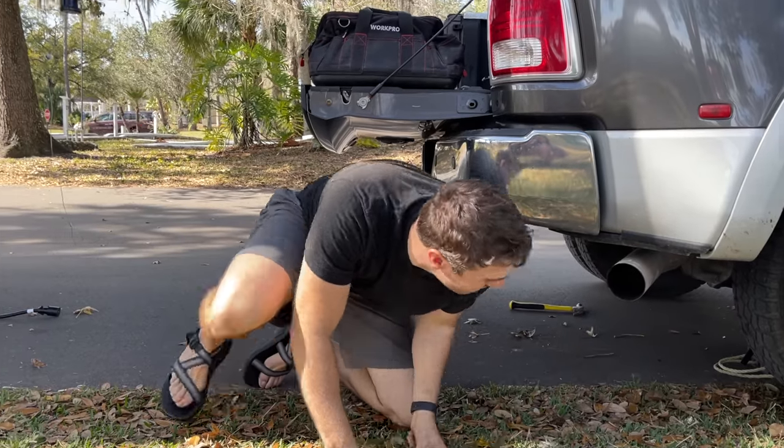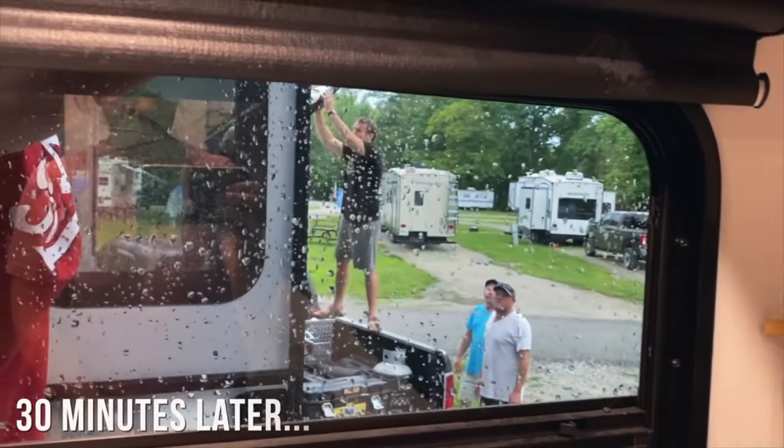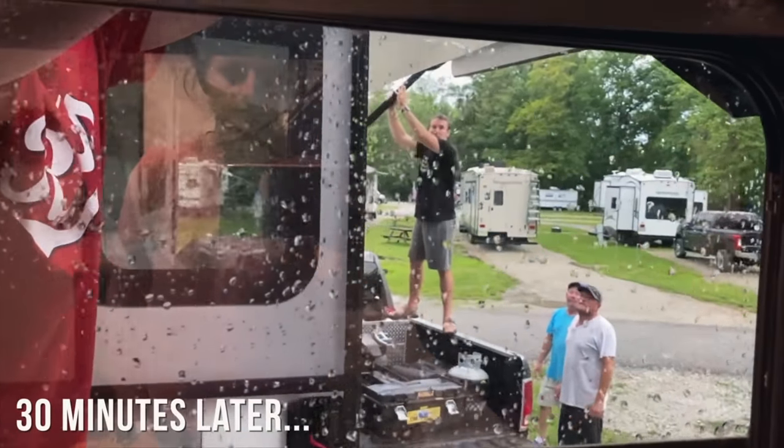I am not a super technical guy. Last year I struggled to change my first dually tire. When our awning broke I had to run through the campground looking for help. And when it comes to building a bunk for my kid I'm giving my friend Scott a call.